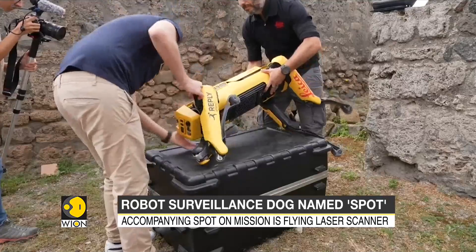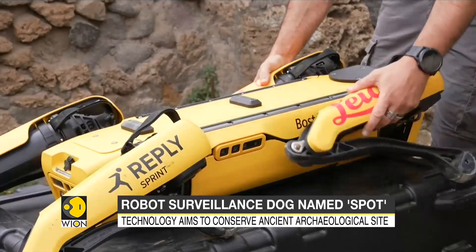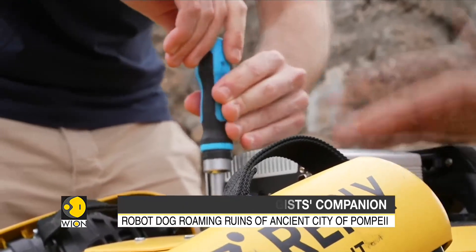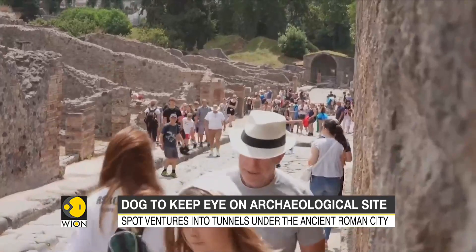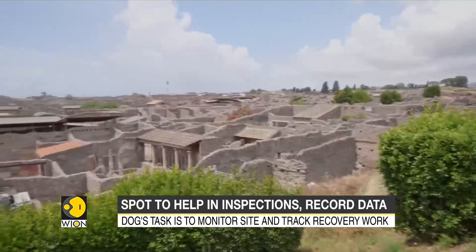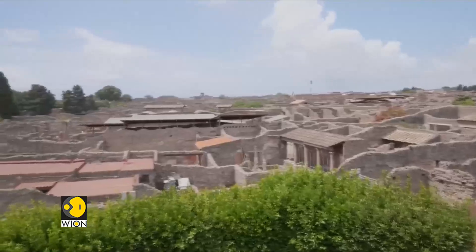The aim of using this technological solution is to acquire important data and continue to conserve and study the archaeological area of more than 60 hectares. These experiments are part of the broader Pompeii archaeological park project aimed at smart, sustainable and inclusive management of the park. The site is in constant need of recovery and restoration work, which needs to be done without risking the safety of those who work here.